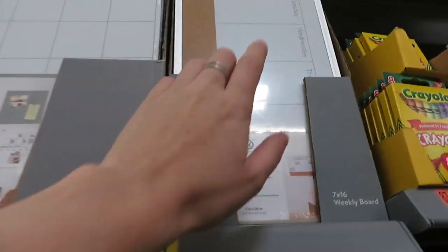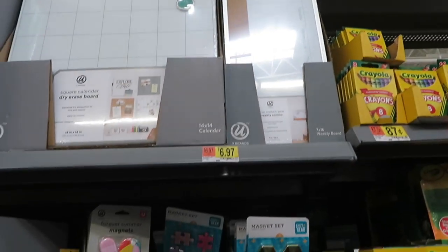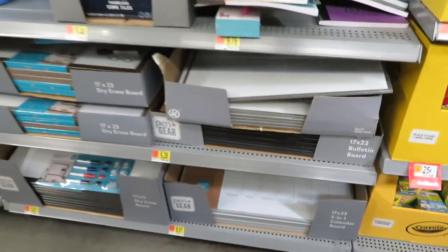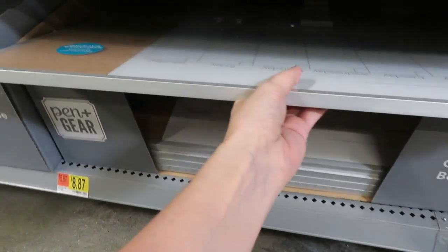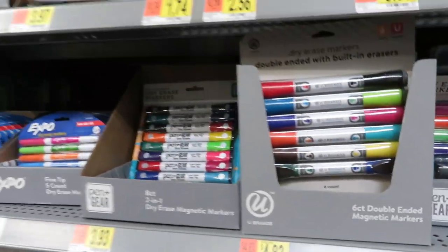We've got some whiteboard stuff here, and I was thinking of getting something like this so students would know what's coming up the whole week, but it's so small — I'd rather put that on the actual whiteboard so we can see it. I know one teacher does a full calendar like this by her door so students can see when things are due. But there's really not a lot here for back to school — like three aisles, and two of them only had one side. Let's check out the middle section.